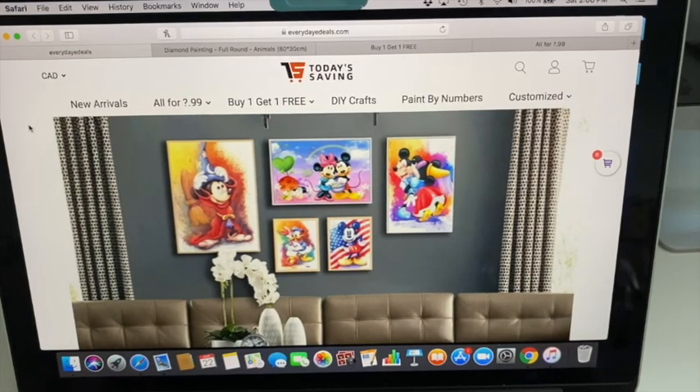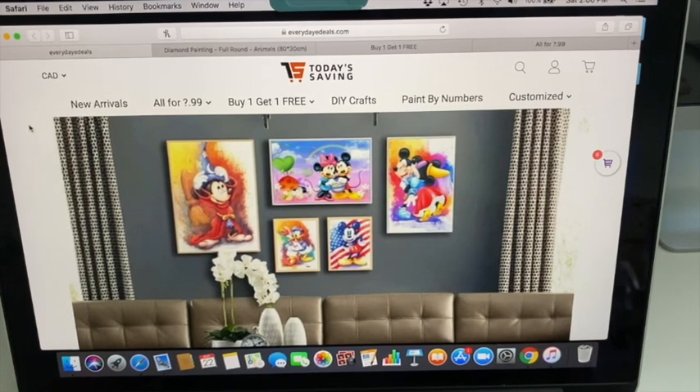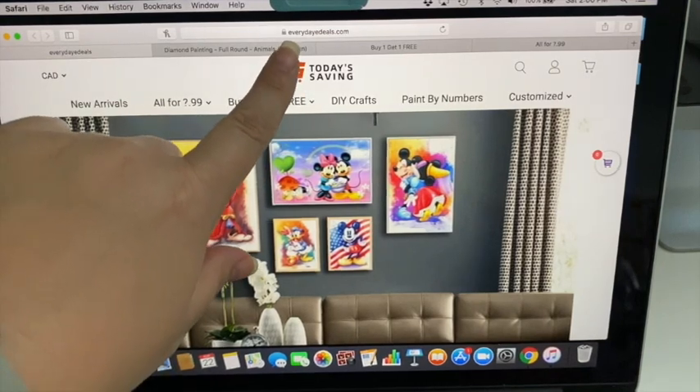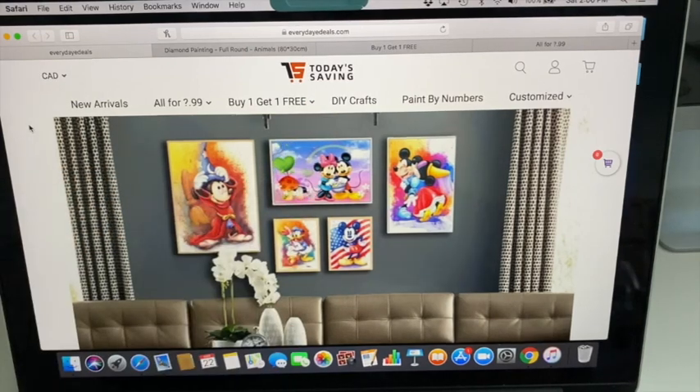Hi everyone, Sarah here. Today I wanted to share with you a new-to-me company: everydayedeals.com. If you look up here it says everydayedeals.com, but their logo shows 'Today's Savings.' This company contacted me and asked if I would review their product, so I did want to share it with you guys. They placed the order July 31st, it shipped out August 5th, and I received it August 20th — so it was 15 days.